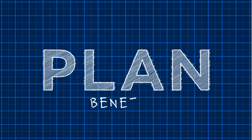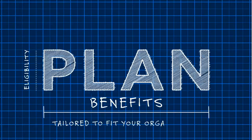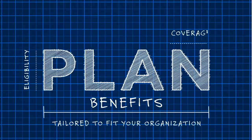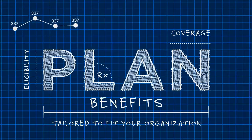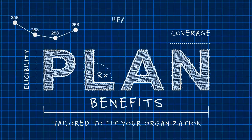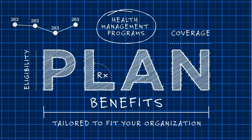Self-funding offers you the opportunity to customize your benefit plan to meet employee needs while controlling costs, rather than one plan fits all. MedCost also provides data analytics that pinpoint spending trends with forecasts of medical costs, so your business decisions are based on up-to-date, accurate data from your own employees.